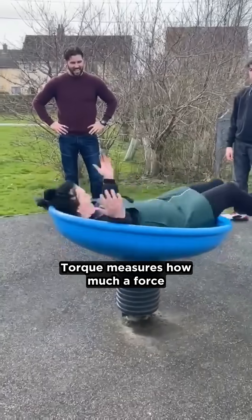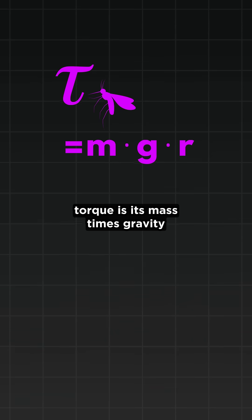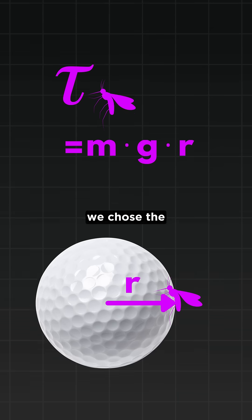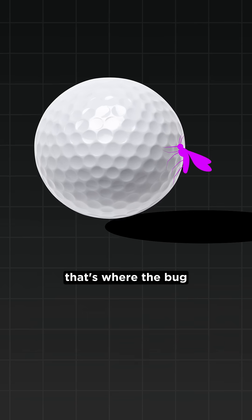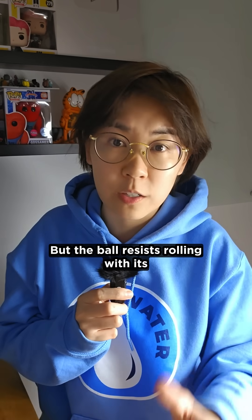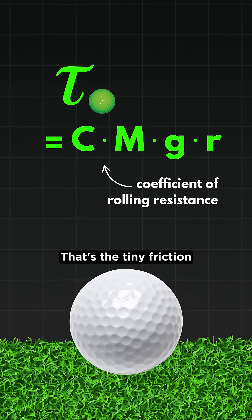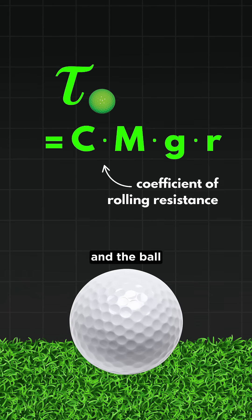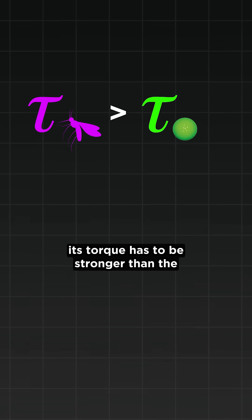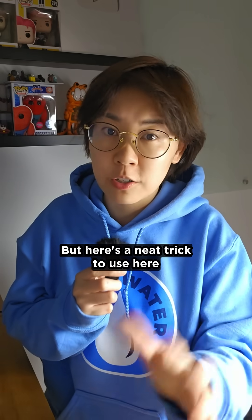So let's break it down. Torque measures how much a force rotates something. And the bug's torque is its mass times gravity times the distance from the ball's center. We chose the radius as that distance because that's where the bug would create the biggest turning motion. But the ball resists rolling with its own torque, and we have to account for rolling resistance — that's the tiny friction between the grass and the ball, even when it's barely moving. So for the bug to actually tip the ball, its torque has to be stronger than the ball's resisting torque.